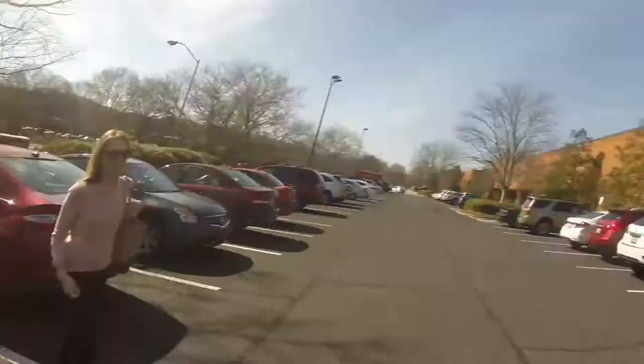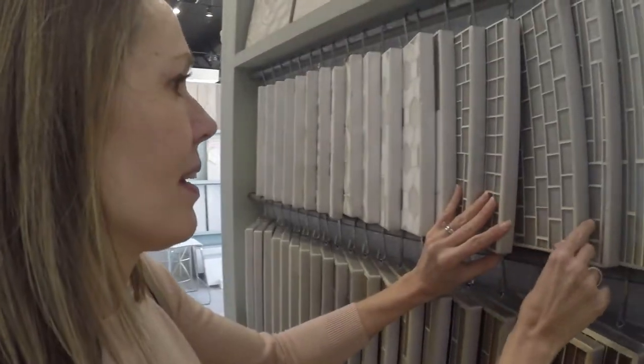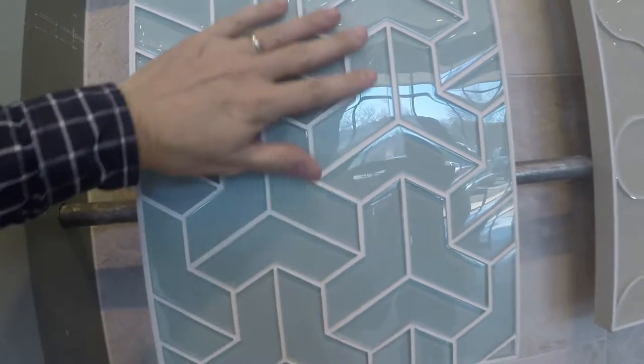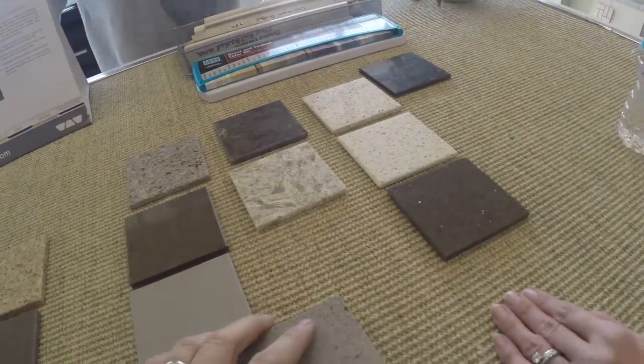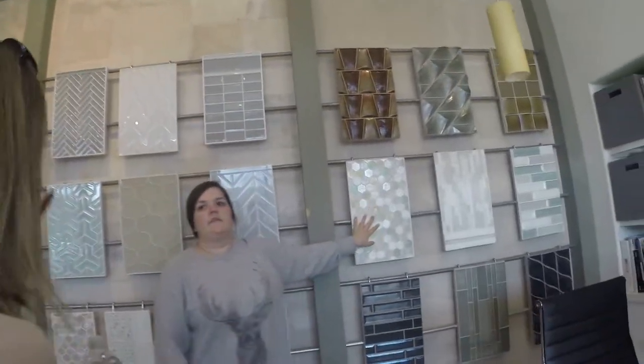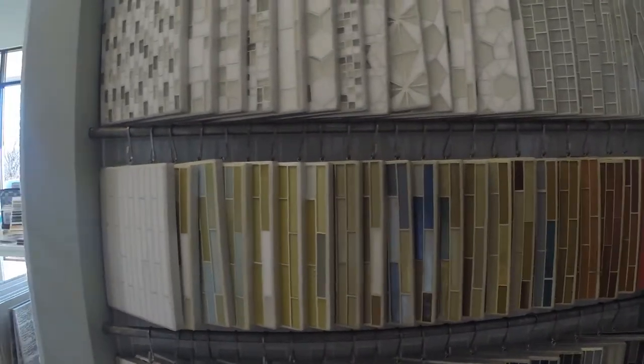Our second stop today on the countertop and tile trip is Specialty Tile — this is actually their small showroom. Tile is pretty. We pulled out our house paint samples and we're going to match them with some tile. So this is Oceanside Glass — they're very eco-friendly. It's a cast glass, so the color goes all the way through. They have color palettes and simpler looks. They do linear mosaics and squares with clean lines.